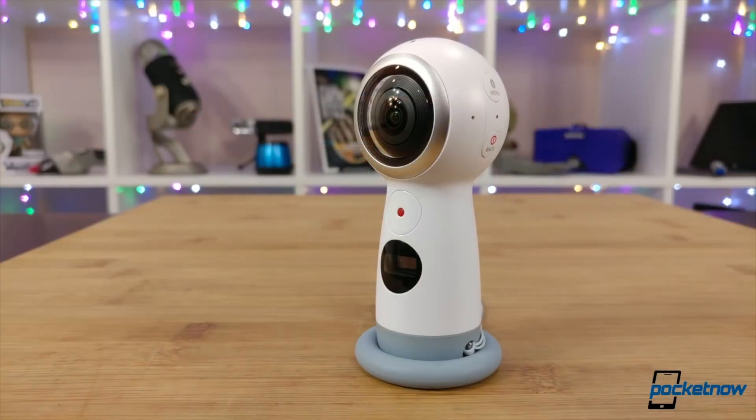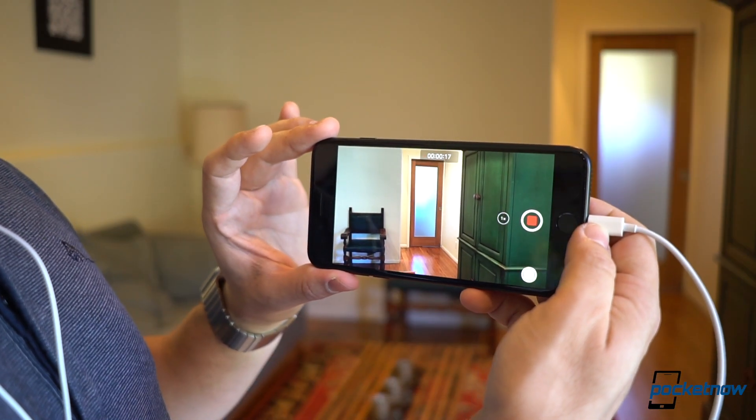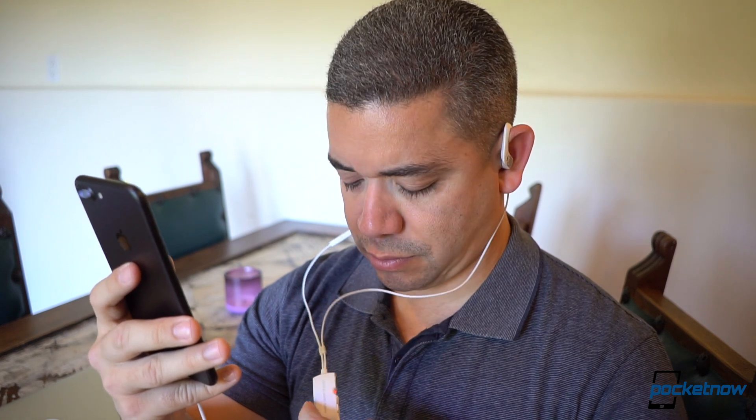Now that products like the Gear 360 work with iOS and recording audio from the Ambio, you've pretty much got the tools you need for a true 360 immersive video and audio experience. And yes, there will be a version for Android coming later this year, so stay tuned as we report back on that.